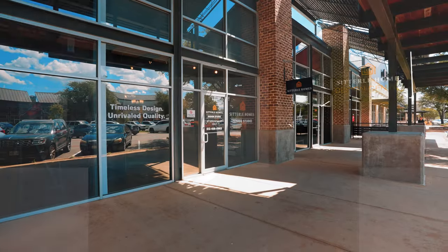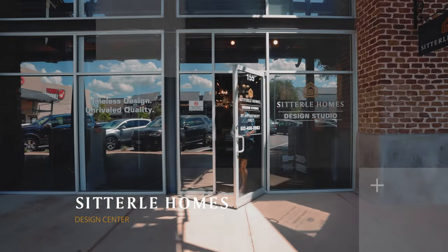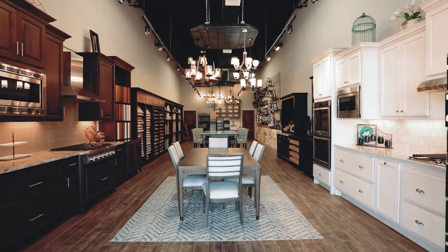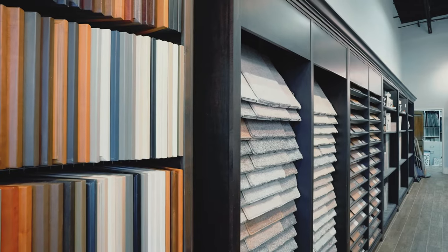Welcome to the Sidderley Homes Design Center. All Sidderley Homes interior and exterior selections are made here, and we can't wait to welcome you in to start designing your new home. Here's a preview of what you will see at your first appointment.